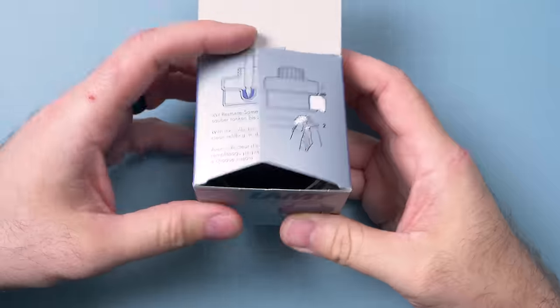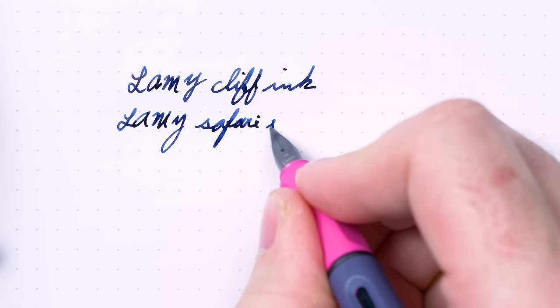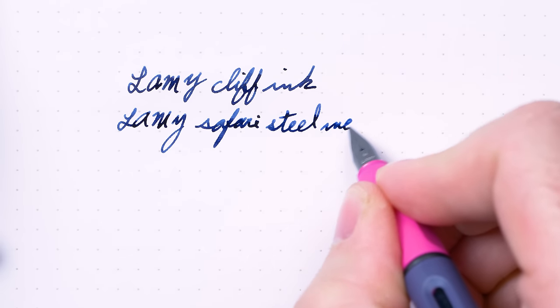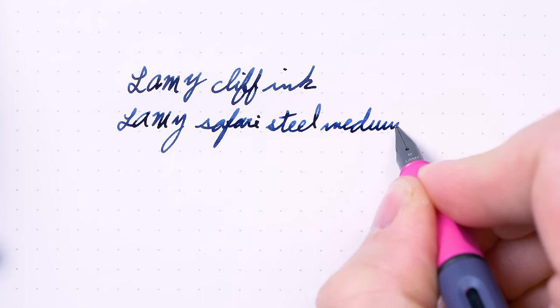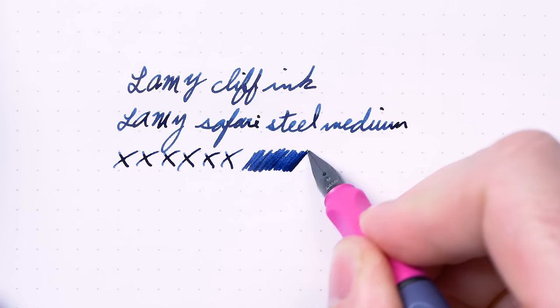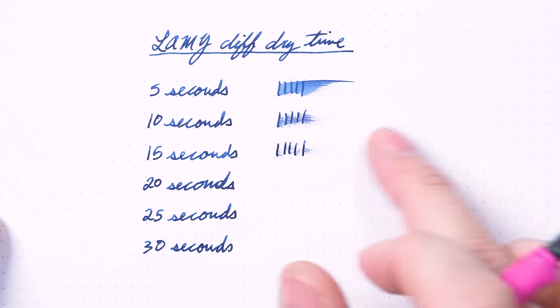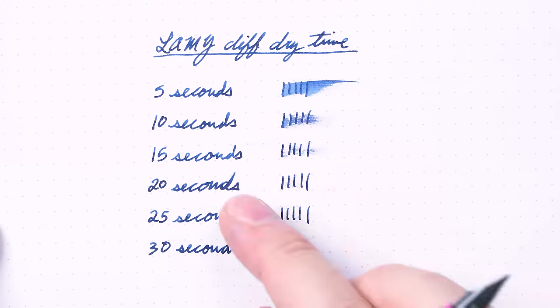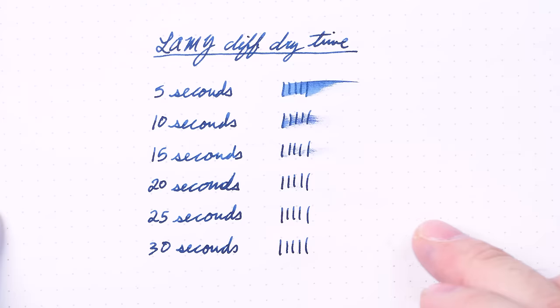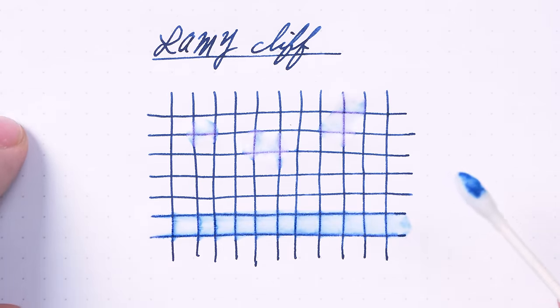Lamy's Cliff ink would be a pretty obvious choice since they designed it for this pen. It's a really dark color — darker than the pen body itself — and a very distinct kind of navy blue. It's very saturated with minimal shading, no sheen or shimmer. I think this would be a great work ink. The flow seems pretty generous — it's a pretty wet ink — but the dry time is actually pretty decent, better than I expected. Maybe closer to 15 seconds on Rhodia paper, which is a little shorter than I expected. And while I couldn't call it fully water-resistant, it does kind of lean in that direction — if you spilled water on writing done with Cliff ink, you'd actually be able to read it pretty well.